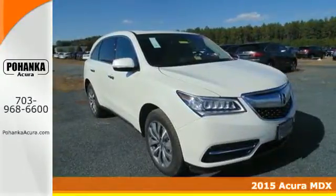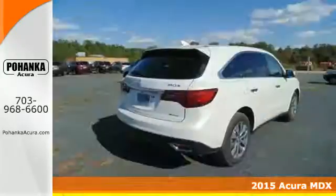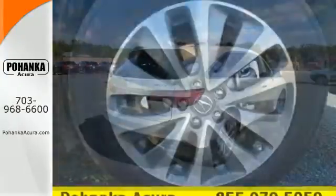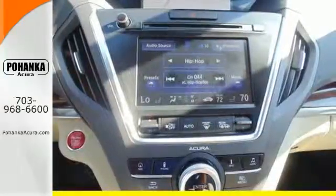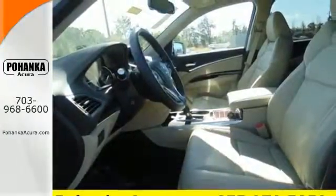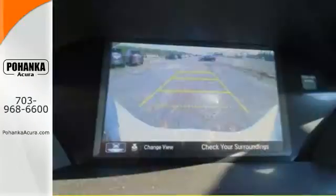Here's a 2015 Acura MDX — an elegant machine, consciously engineered to encourage your endeavors. This MDX has the flexibility of split second and third row seats that adjust to every passenger and cargo arrangement. The private first class cabin includes Bluetooth hands-free link, tri-zone climate control, and a multi-view rear camera. When instantaneous acceleration is required, the 3.5 liter V6 engine answers with a smooth aggression.